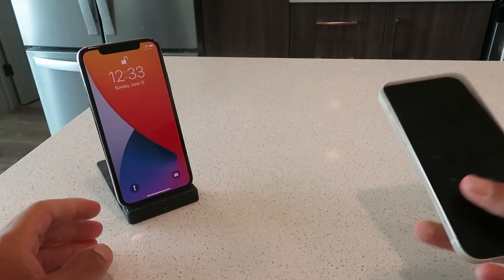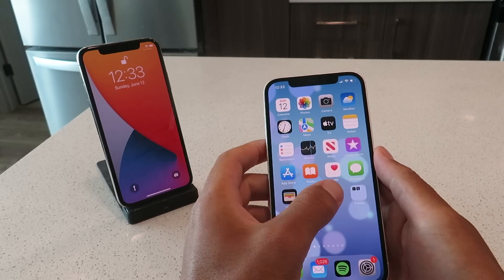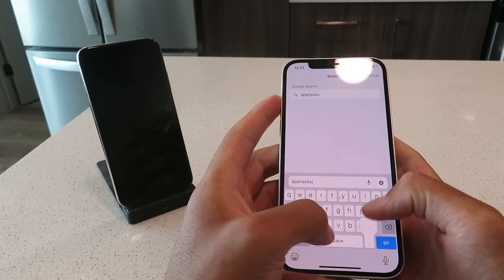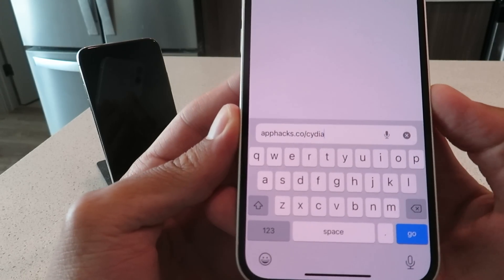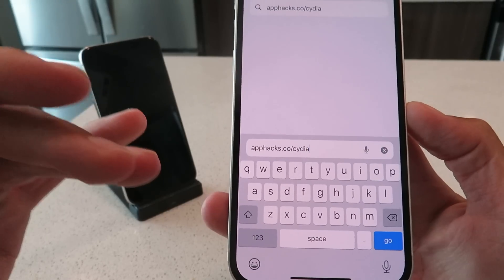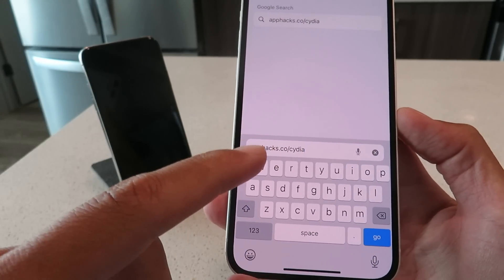Let me show you guys exactly how you can do this yourselves. The first thing you want to do is open up your browser. We're going to go to this website right here — get this website typed into your browser guys. I recommend doing this on Cydia, it's a lot easier to do with Cydia. Basically what we're going to be doing is downloading a Cydia installer profile, and from there I'll walk you guys through the rest of the steps.